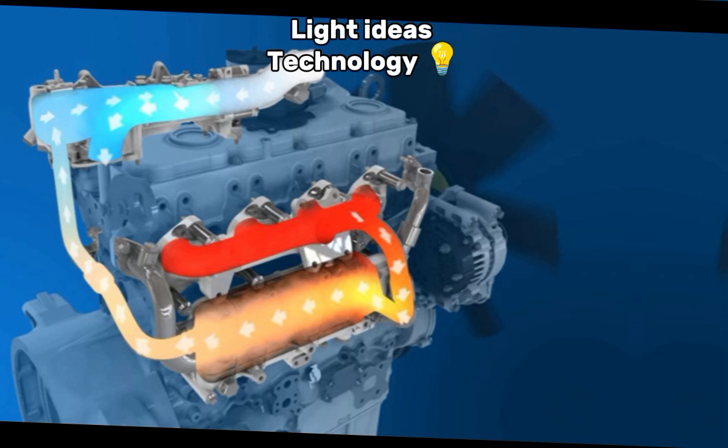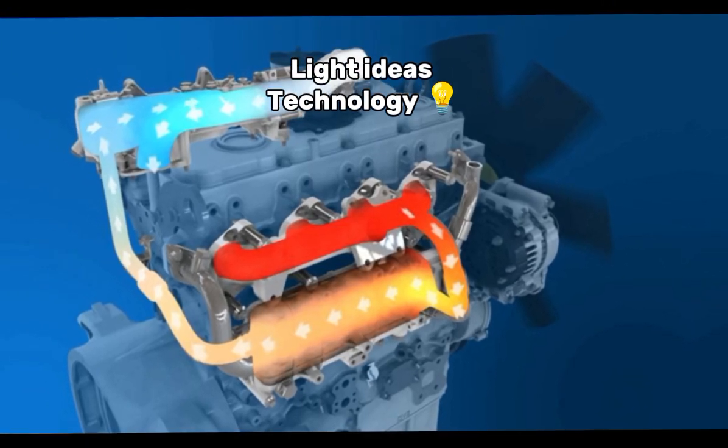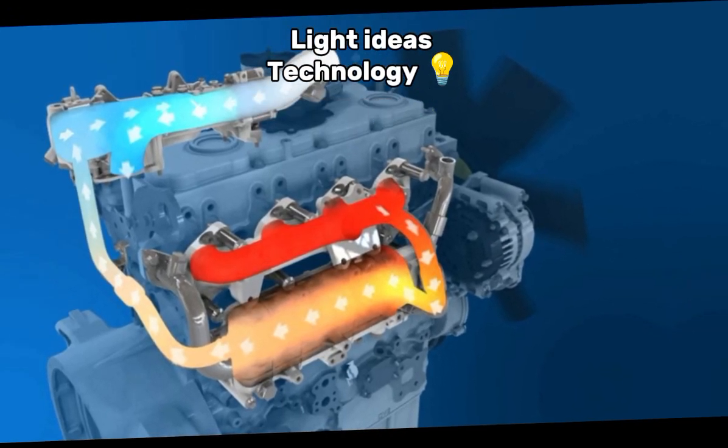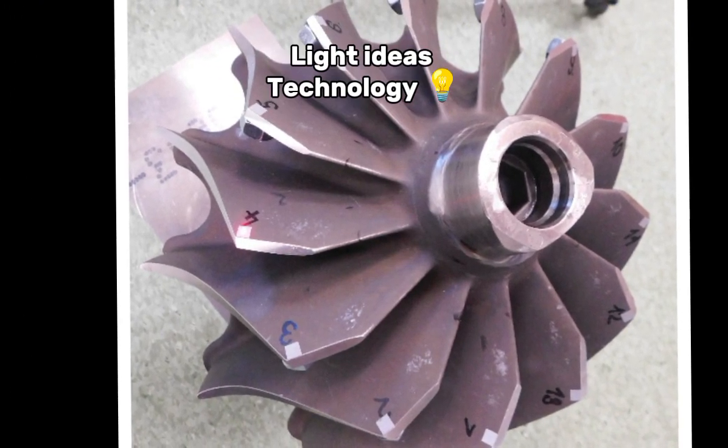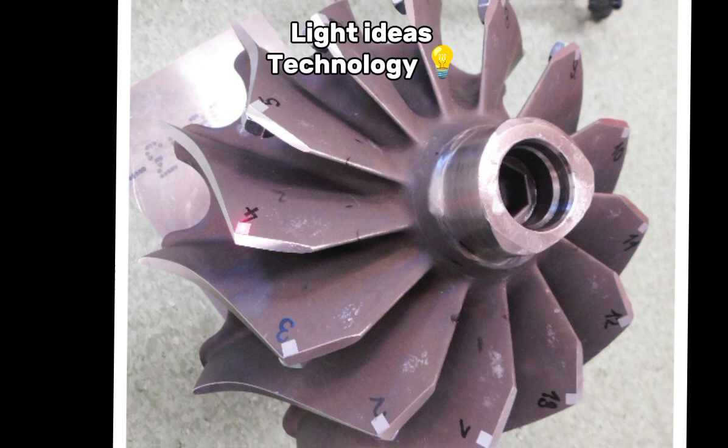1. Exhaust gases. Turbochargers use the engine's exhaust gases to drive a turbine. 2. Turbine. The exhaust gases spin a turbine connected to a shaft. This turbine converts the energy from the exhaust into mechanical energy.